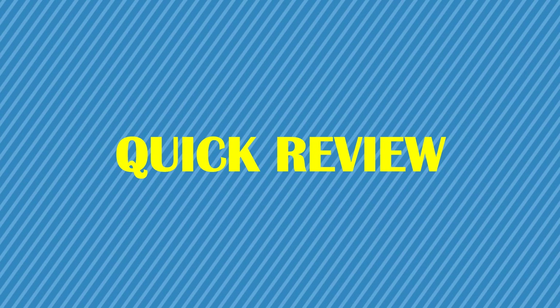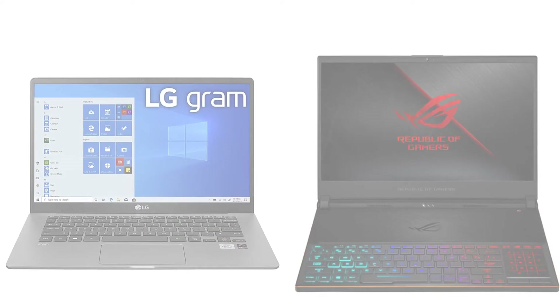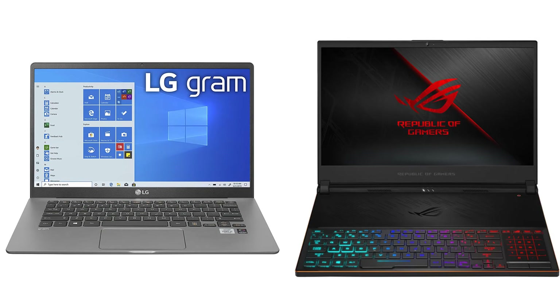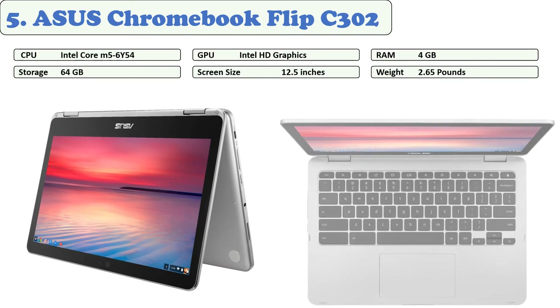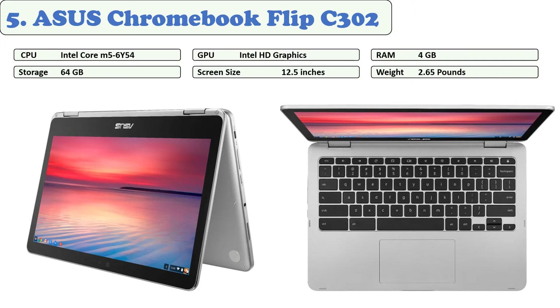You are watching Quick Review. In this episode of Quick Review, we're talking about the top five best laptops for freelancers of 2021. Let's get started with the list.